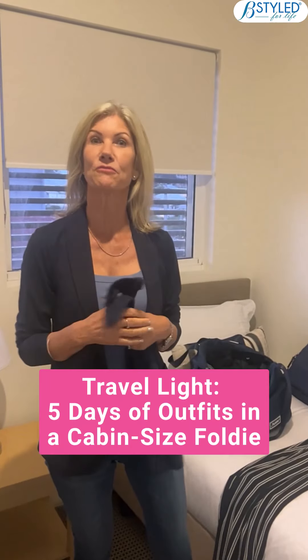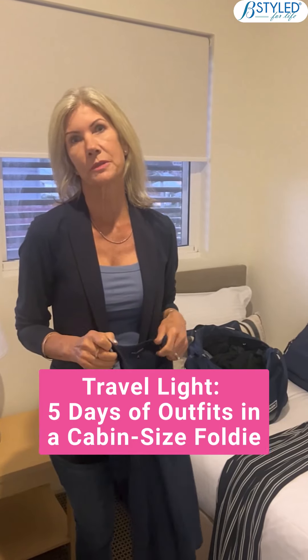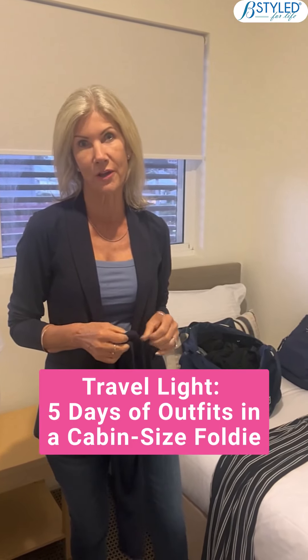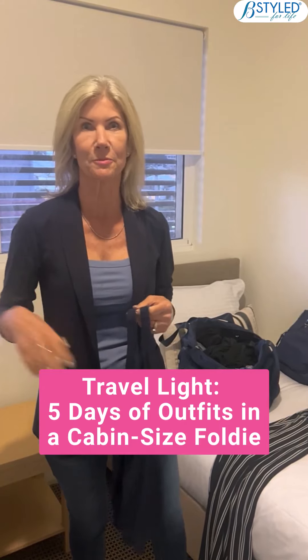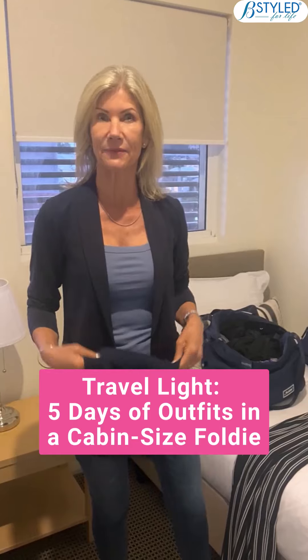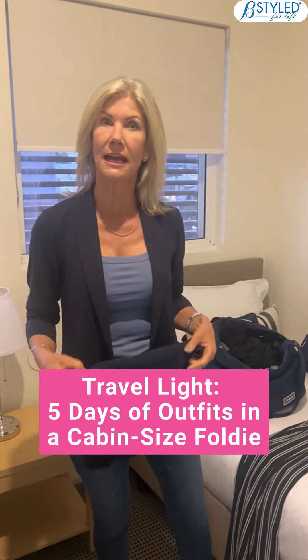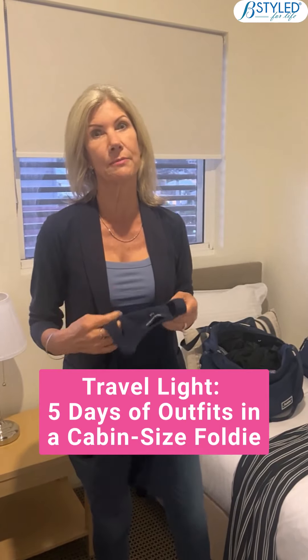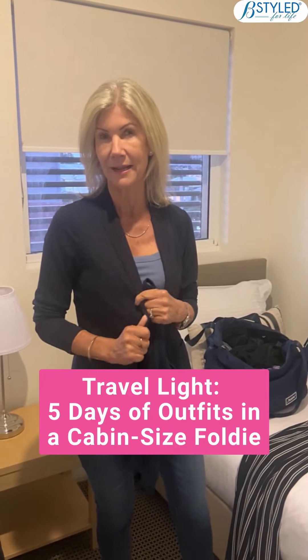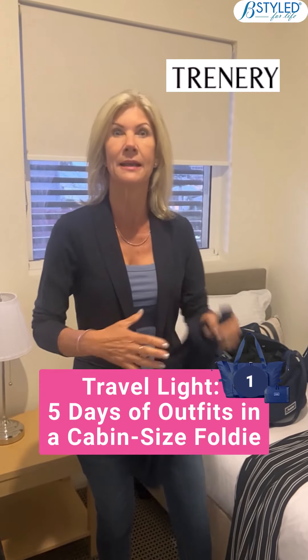We've arrived at our hotel — we fly out tomorrow morning. I was printing off booklets, got home, and had probably an hour to pack, wash my hair, and get ready. I just wanted to show you what I packed very quickly. What I did was try to stick to a color scheme, which was navy blues.